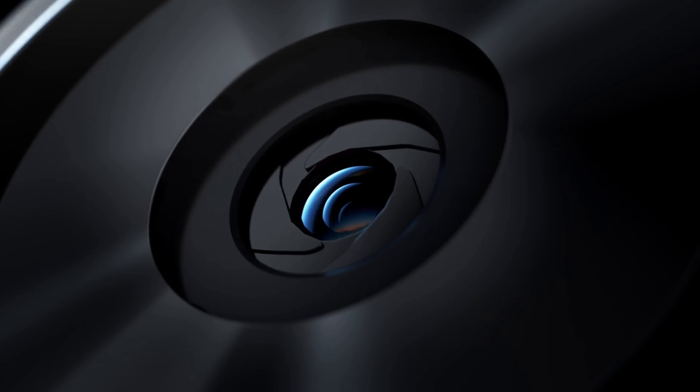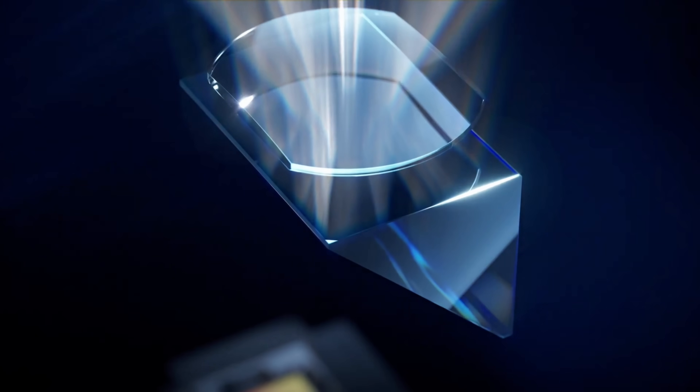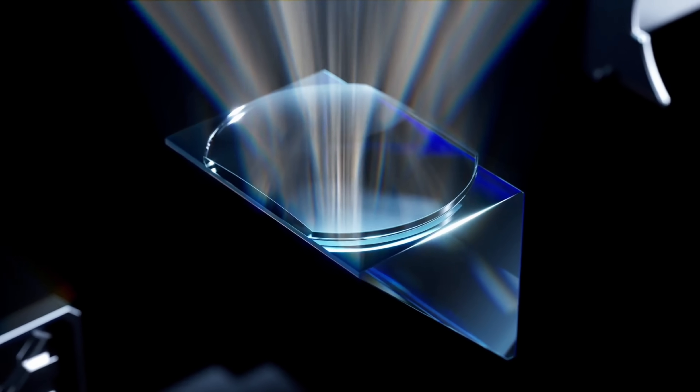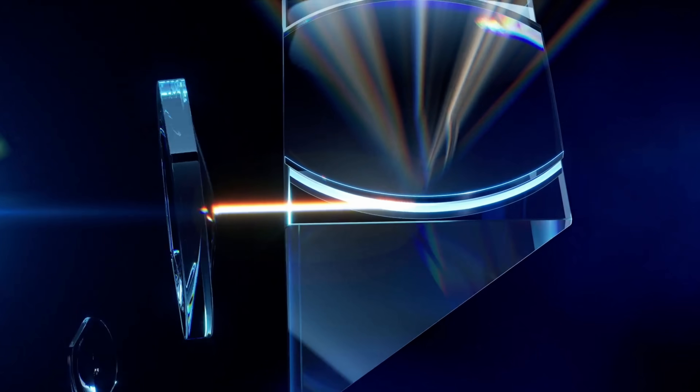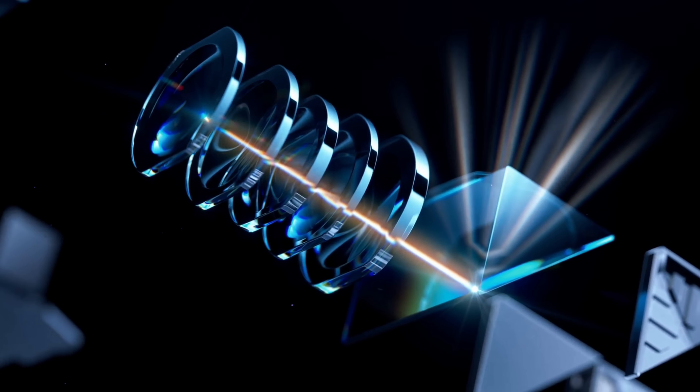This is also the largest light intake periscope telephoto in the whole industry. To be exact, the light input is 488% higher than the iPhone 14 Pro Max.